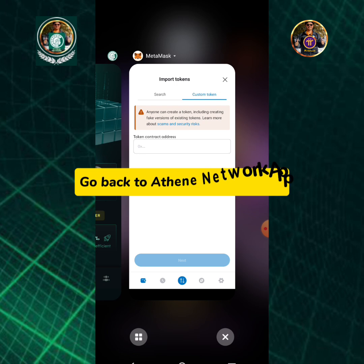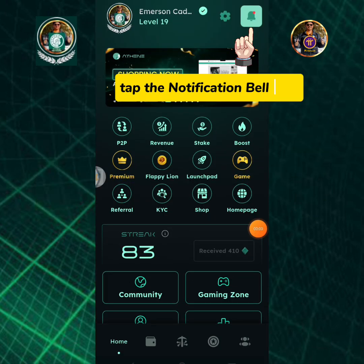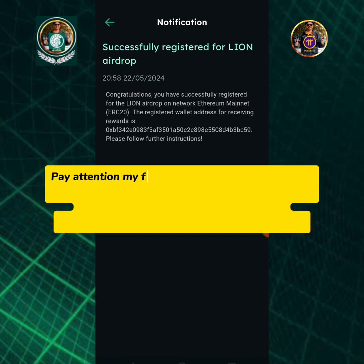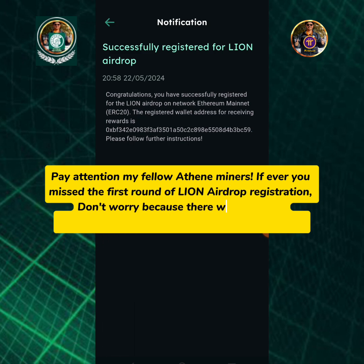Go back to the Athene Network app and tap the notification bell icon. Pay attention, my fellow Athene miners — if you missed the first round of Lion airdrop registration, don't worry because there will be a new registration round that will open on June 2, 2024.